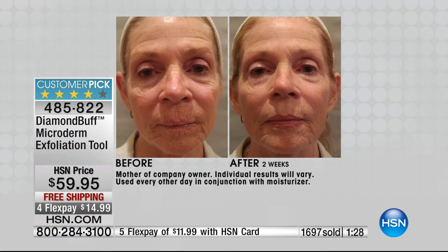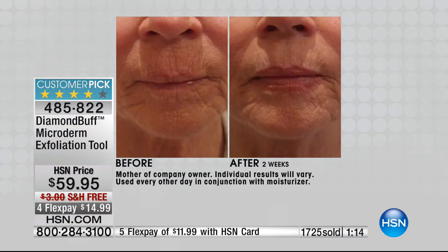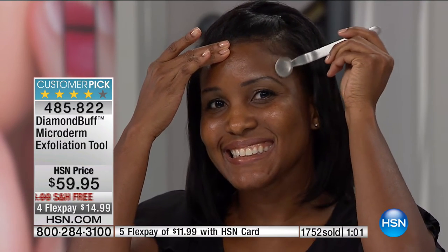At a med spa, they tell you six to eight treatments over six to eight months and they're expensive — $150 a treatment. If you have this next to your toothbrush and make it part of your routine two to three times a week, in two to three weeks you're seeing the same results that would take six to eight months at a med spa.